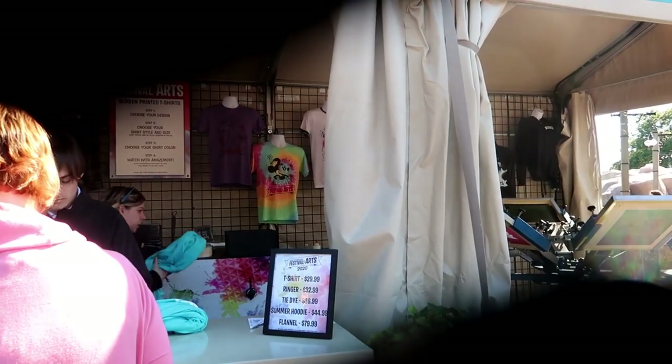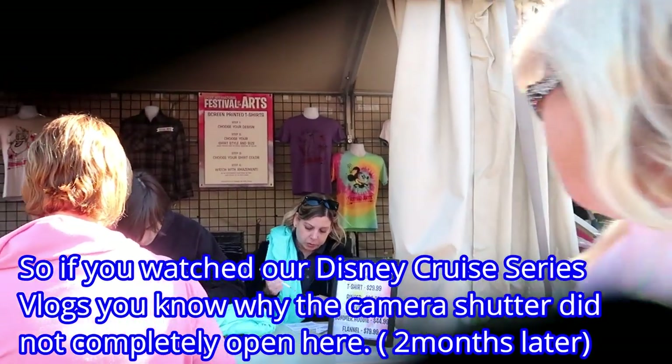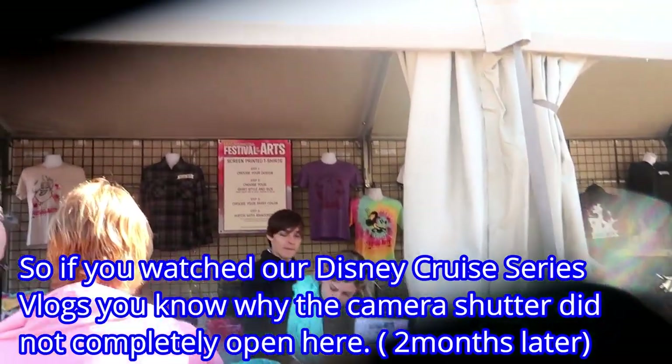I didn't notice this last time, but you can design your own shirt — T-shirt $29.99, ringer $32, tie-dye $36. Yeah, it's a hoodie. Summer hoodie $44 and a flannel $79.99. Pretty cool. I really like these.